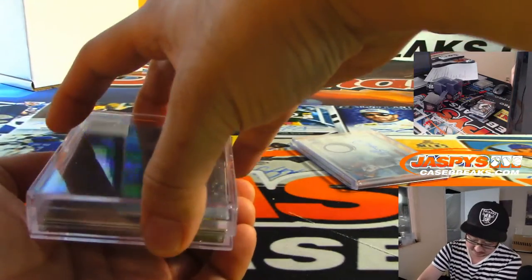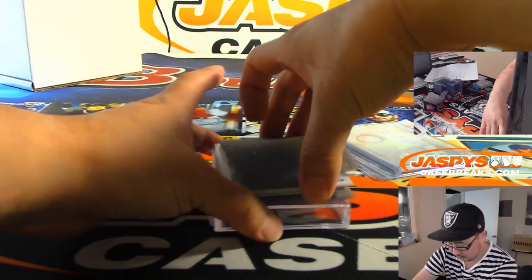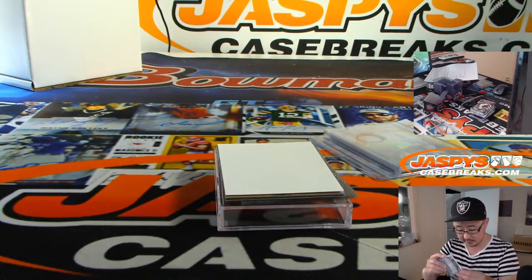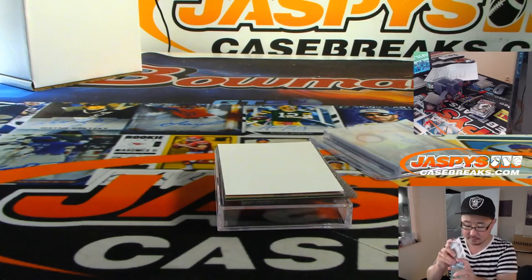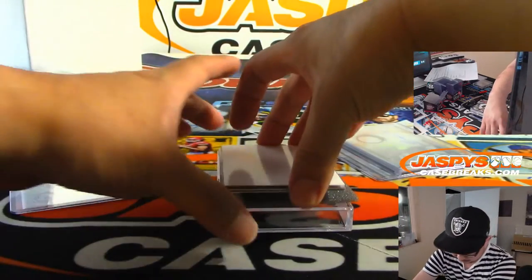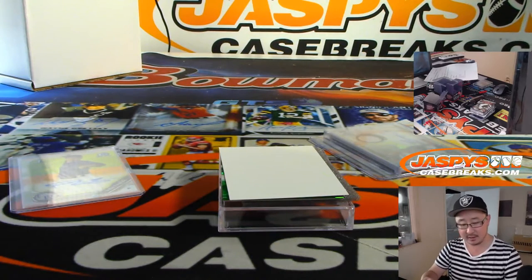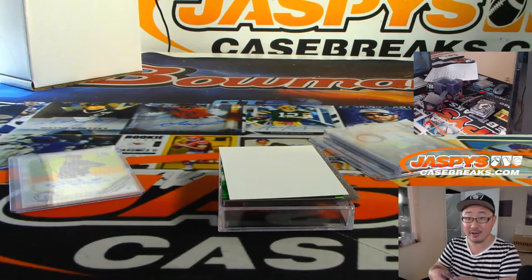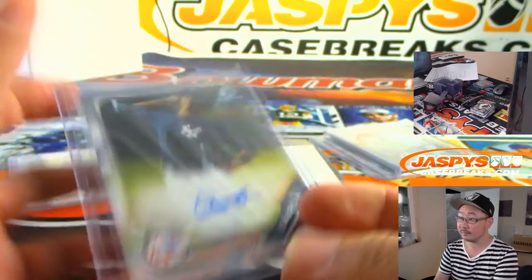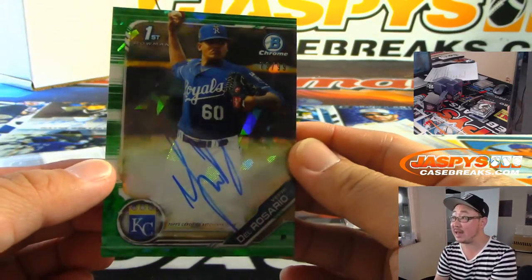Now let's see what we got in here. Ryan Feltner for the Rockies. We've got Deivi Garcia — Yankees prospect. I think I see a little color down there, Mark Leros. And it's going to be Green Atomic, 73 out of 99 — Yefri Del Rosario. Nice.